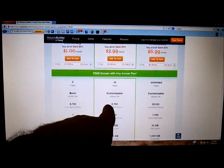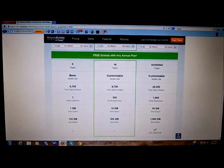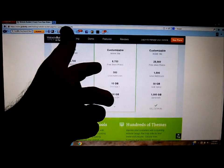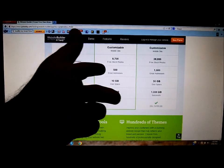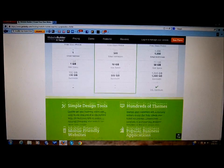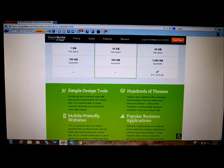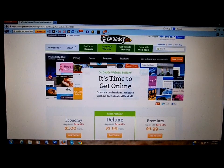The most popular Deluxe plan is $3.99 a month. Over twelve months that adds up, but you get ten pages, a customizable mobile site, 500 email addresses, 10 gigabytes of disk space, and 500 gigabytes of bandwidth. You can get even bigger plans as well.